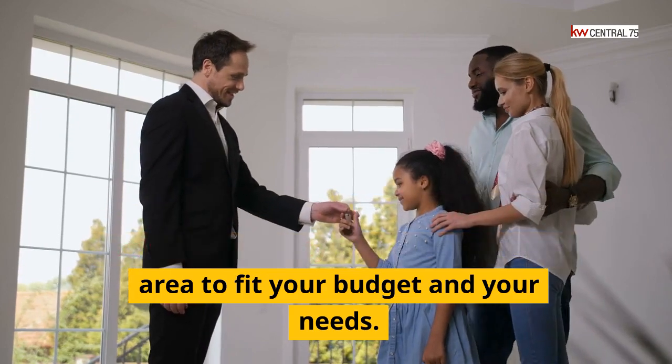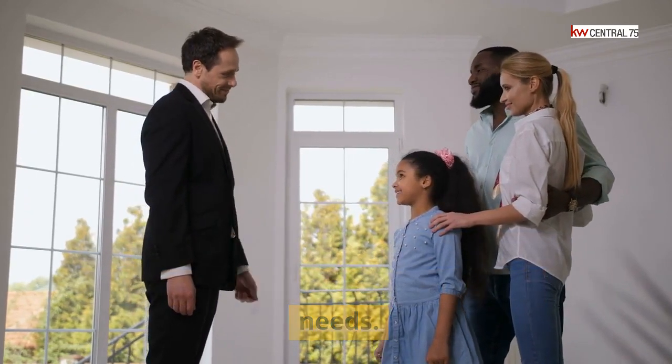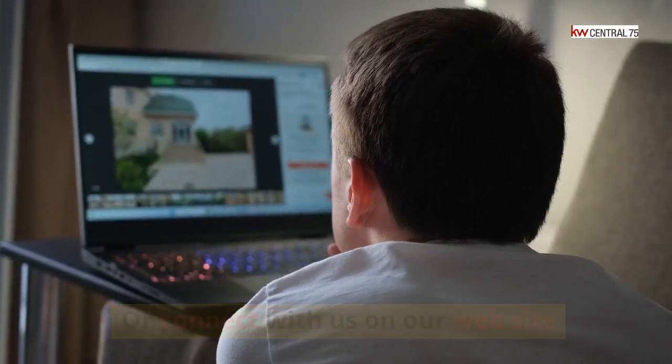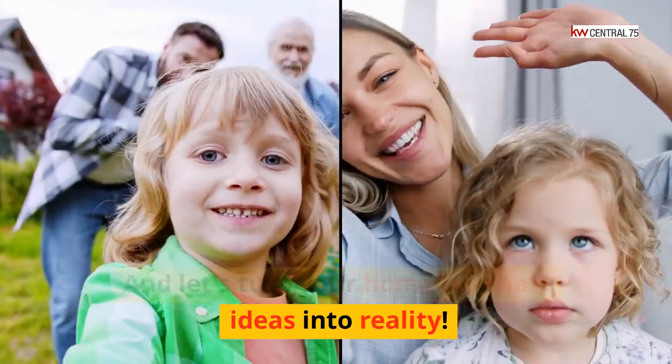we will work with you to locate a suitable property in the North Texas area to fit your budget and your needs. Call the number below or connect with us on our website, and let's turn your home purchase ideas into reality.